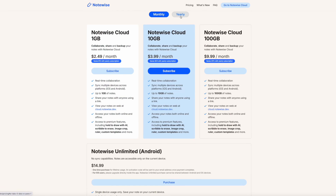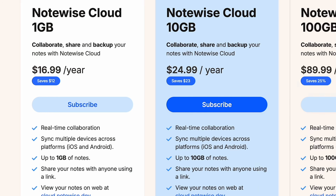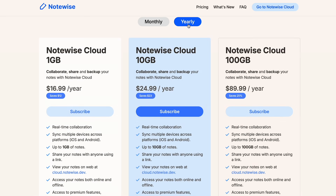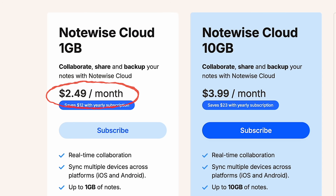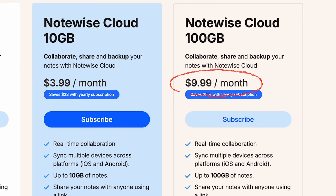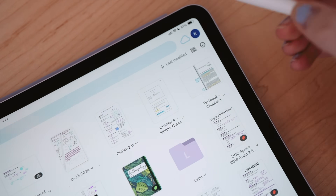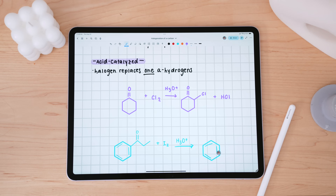NoteWise Cloud is based on a subscription model. Pricing differs depending on the amount of cloud storage space, with additional savings between the monthly and annual plans. Subscriptions begin at just $2.49 per month for one gigabyte of storage, with options up to $9.99 per month for 100 gigabytes on the monthly plan. With NoteWise Cloud, you can sync between multiple devices across different platforms — think iOS and Android — along with real-time collaboration and the convenience of one account on multiple devices.